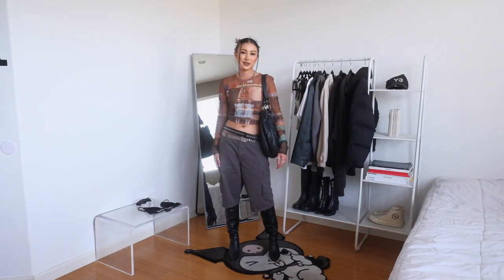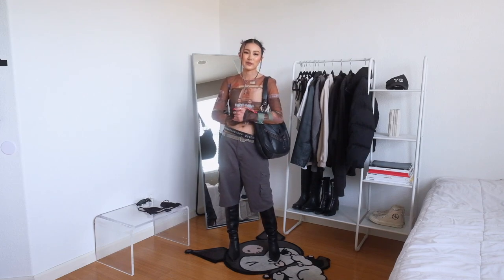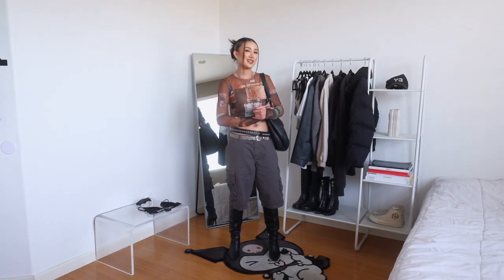And that completes my cargo shorts lookbook for the spring. I hope you guys enjoyed this video and found some inspiration from the looks I put together. I'll see you in the next one. Bye.